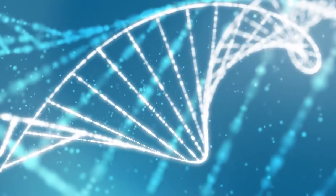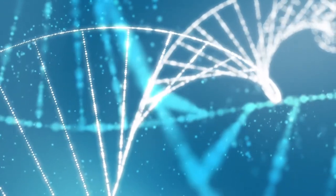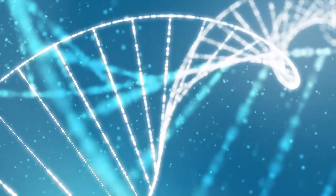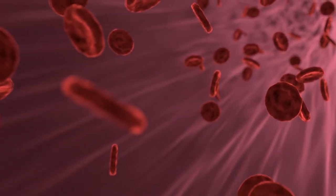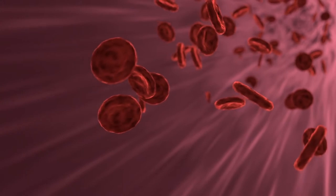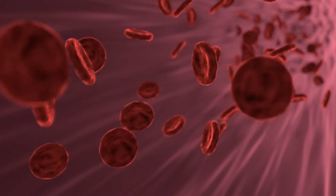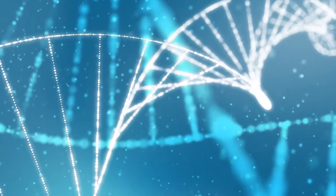Alcohol: the liver normally releases stored sugar to counteract falling blood sugar levels, but if your liver is busy metabolizing alcohol, your blood sugar may not get the boost it needs. Alcohol can result in low blood sugar shortly after you drink and for as long as 24 hours afterward. Get your doctor's okay to drink alcohol, as it can aggravate diabetes complications such as nerve damage and eye disease. Moderate alcohol consumption is defined as no more than one drink a day for women and men over 65, and two drinks a day for men under 65.